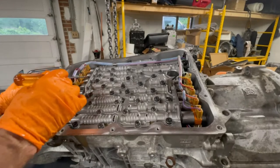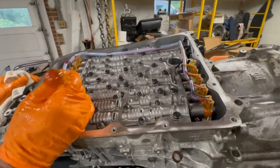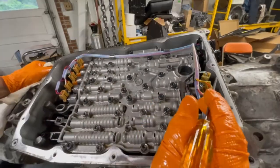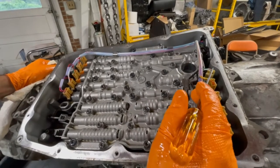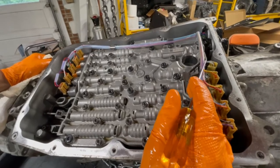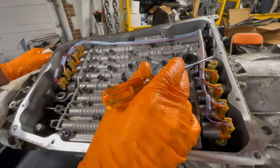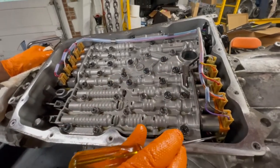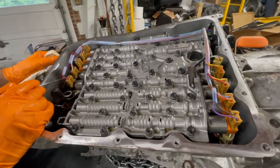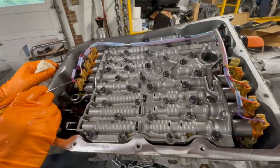Here we go — the valve body is carefully installed and all the solenoids are plugged in. There are five of what looks like one part number, two with a black connector and two with a white connector. We're controlling input clutch one and input clutch two, each with their feedback pressure sensor. The feedback pressure sensor for the other input clutch is down here. If I had a two-wheel drive model I wouldn't have this pressure sensor or the clutch assembly in the back, but this is all-wheel drive.